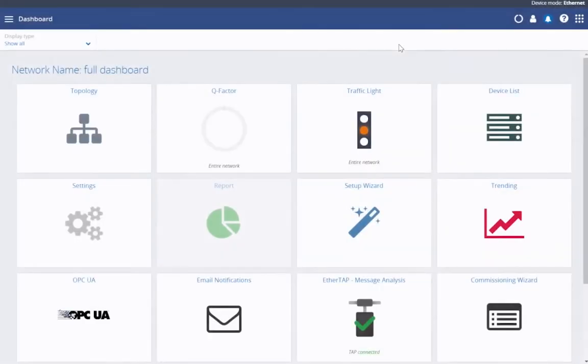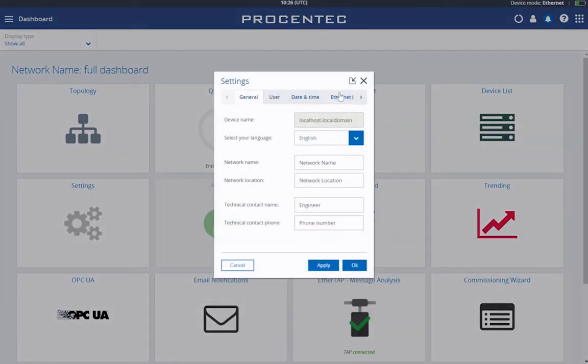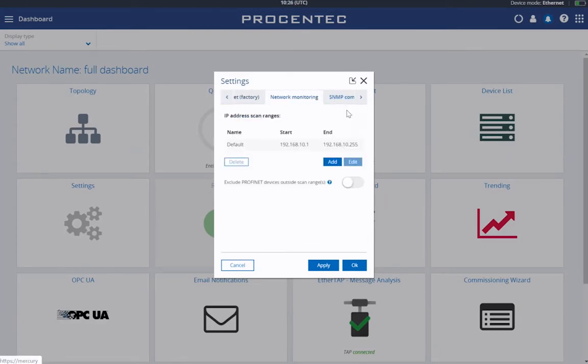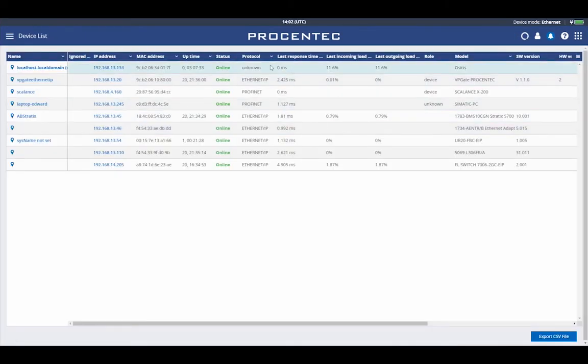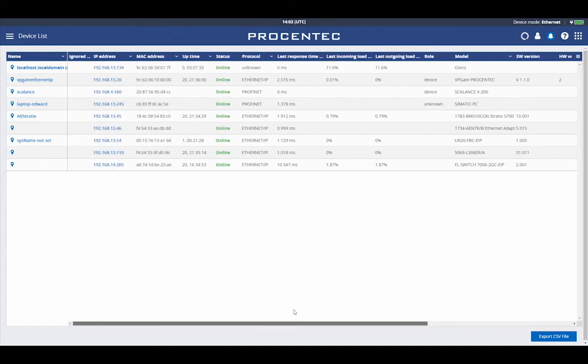The dashboard is an overview with access to all available functions, and can be customized as per your requirement. The device list shows all detected network devices and unavailable devices detected in the past. It provides a full overview of all the important properties of devices in the network. The entire list is downloadable as a CSV file.